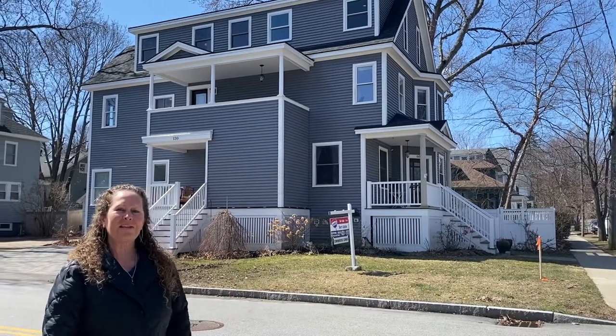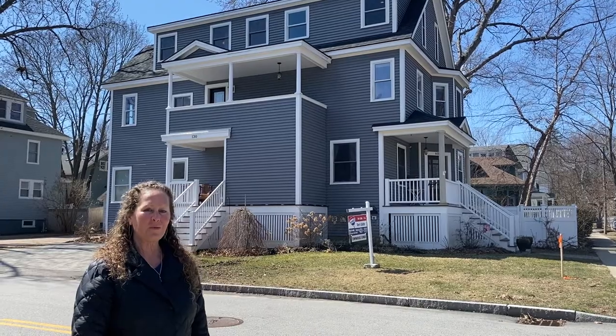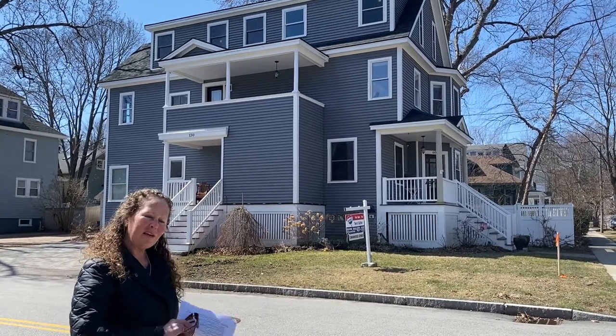Hey, I'm Terry Goulter. I'm the listing agent for 130 Park Street, this gorgeous townhouse condominium in Portsmouth, New Hampshire. Come take a look.